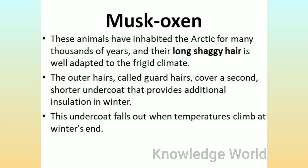Musk Oxen: These animals have inhabited the arctic for many thousands of years, and their long shaggy hair is well adapted to the frigid climate. The outer hairs, called guard hairs, cover a second shorter undercoat that provides additional insulation in winter. This undercoat falls out when temperatures climb at winter's end.